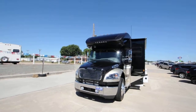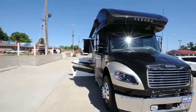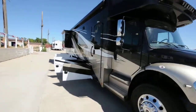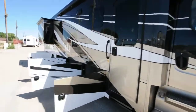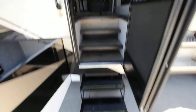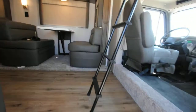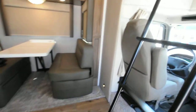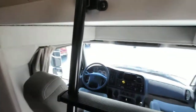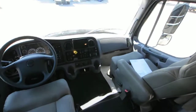Good morning everybody, we have a 2023 Renegade Verona model 40 VRB. It has an MSRP of $405,000 — I will put all the information in the description down below for your reference.